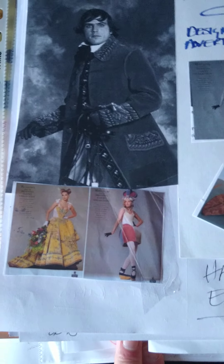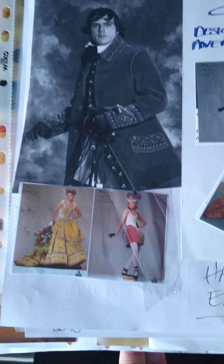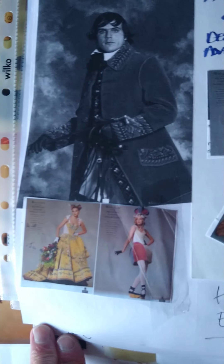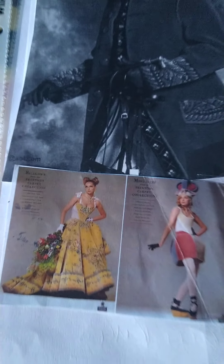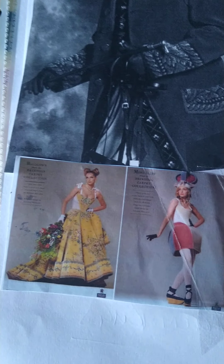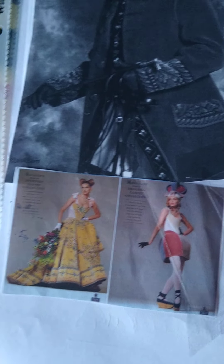I think everybody knows by now I'm one of the biggest Vivienne Westwood fans. I've just used this as a demonstration because she played quite an important role with Brinton's - she did the campaign for her Brinton's carpet dresses under previous research.